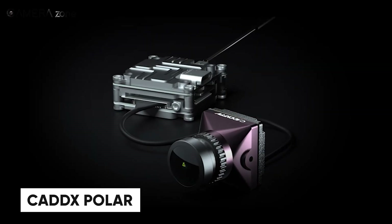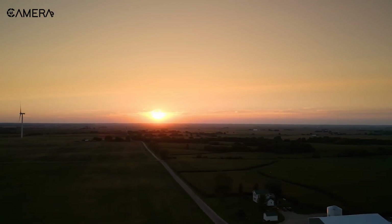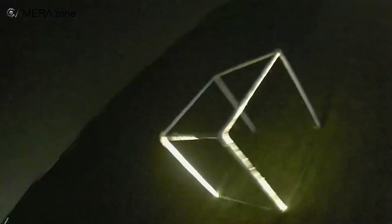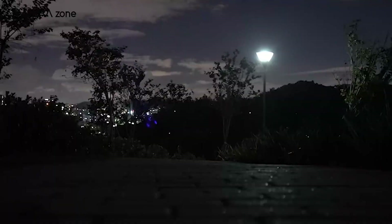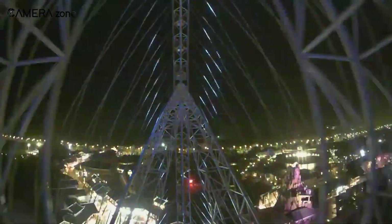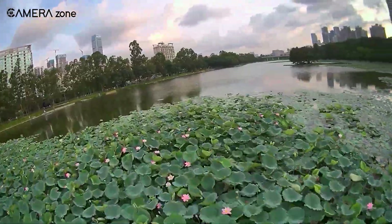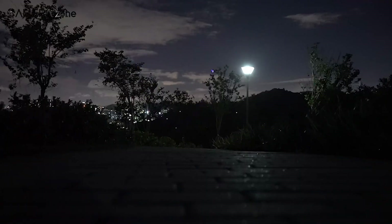If low-light flying is your thing, the Caddx Polar has got you covered. This camera excels when the sun goes down, capturing details even in near darkness with its 1/1.8-inch starlight sensor. The F1.6 large aperture lens and ultra-low light performance mean you won't miss a thing during night flights. It handles daytime flights well too, making it a solid all-around FPV camera. However, the Caddx Polar is limited to 60fps, which introduces a bit more latency compared to faster cameras like the Nebula Pro, and it's locked to a 16:9 aspect ratio. What really stands out is the 162-degree field of view, giving you a wide-angle perspective for better awareness. Weighing only 9 grams with a compact 19x19mm size, it easily fits most FPV drones and is a great pick for nighttime flying.